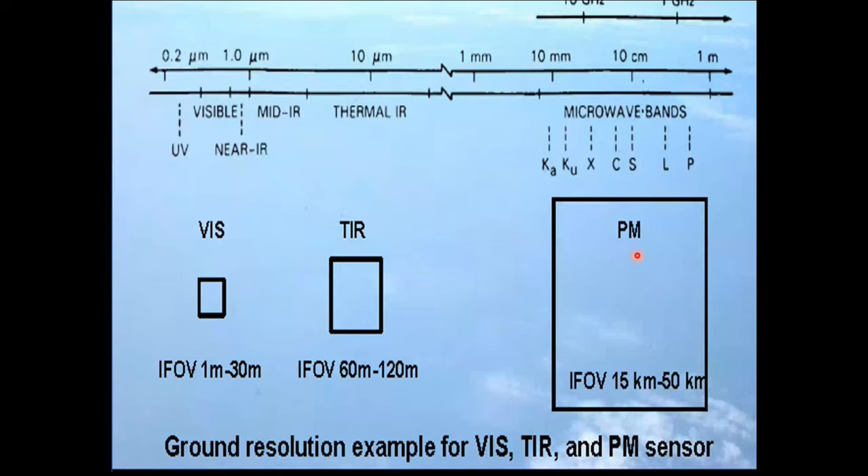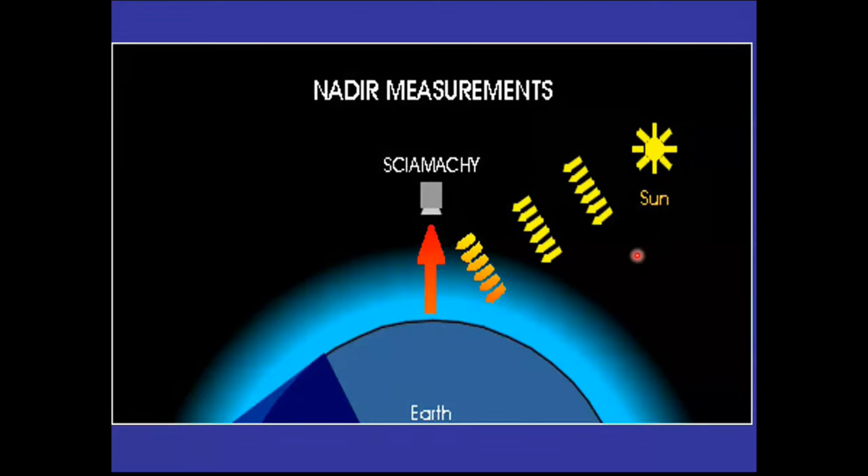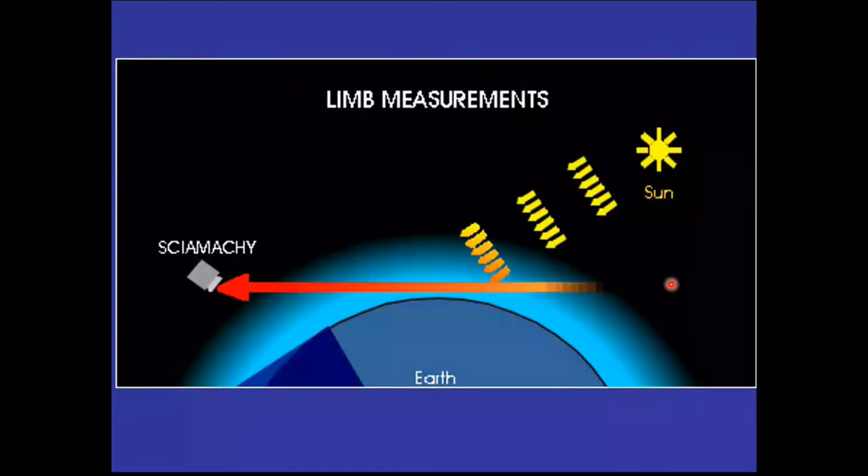Looking vertically down is called nadir measurement — it gives you the vertical profile of the atmosphere with high horizontal resolution. If you look at the sun's radiation coming through the atmosphere horizontally, it is called limb measurement. Limb measurement is used when you want to measure concentration of gases whose concentration is very small, like ozone or chlorofluorocarbons. Vertical scanning gives you 10 kilometers of atmosphere, but horizontal limb scanning can average over 200 kilometers. So limb measurement is mainly used for measuring minor gases, but the penalty is you have to average over a large horizontal distance.